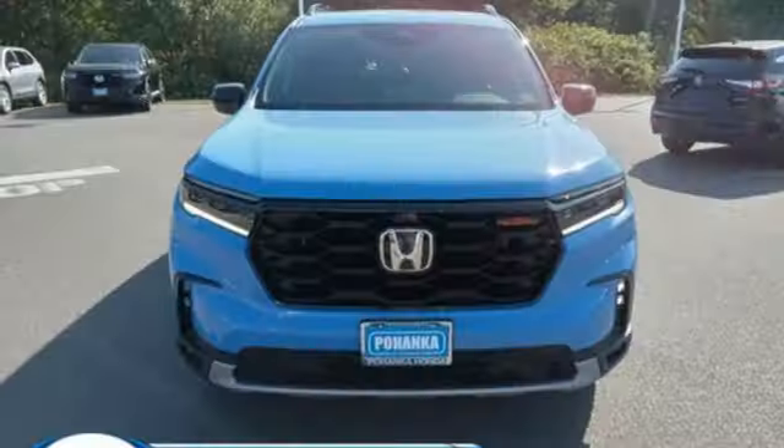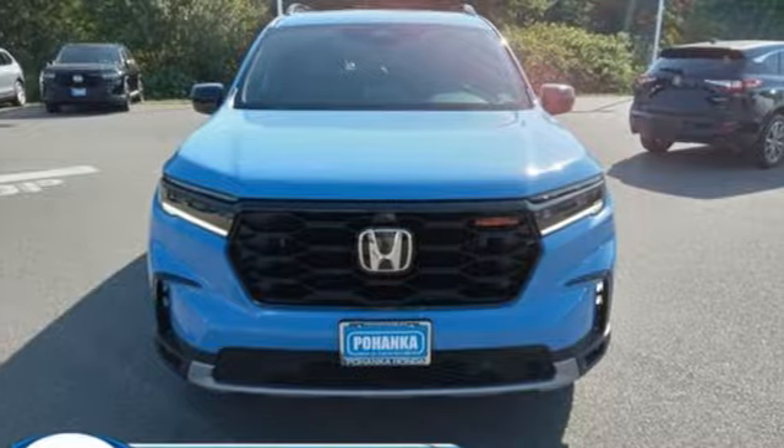It's a Honda so longevity comes standard. You'll never know until you try. Test drive it today.